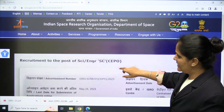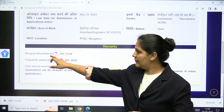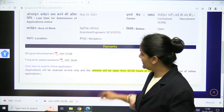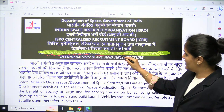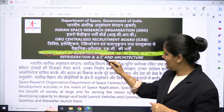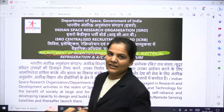When you go to this advertisement, a PDF will be available and the advertisement will be bilingual, so you can download this PDF. Opening it, we can see the details — ISRO is going to recruit for Scientist or Engineer SC in Civil, Electrical, Refrigeration and Air Conditioning, and Architecture branches.